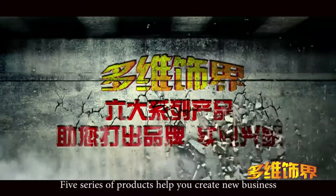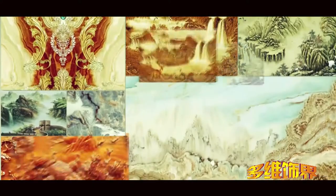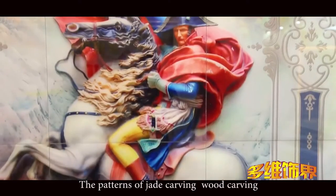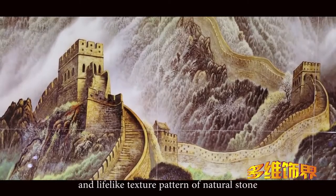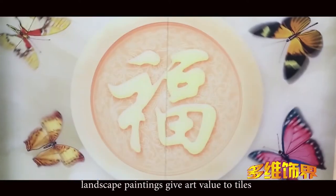Five series of products help you create a new business. First, background wall series — the patterns of jade carving, wood carving, and stone carving have strong 3D effect, with lifelike texture patterns of natural stone. Landscape paintings give art value to the tiles.